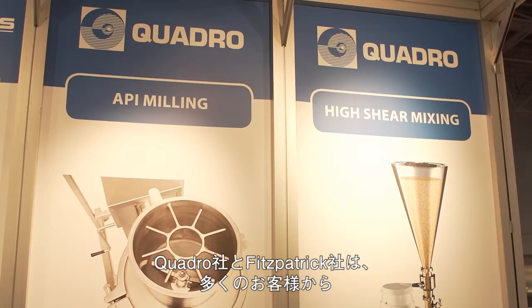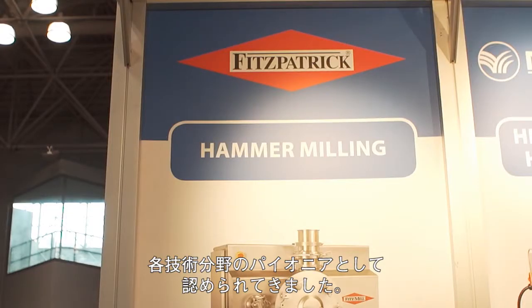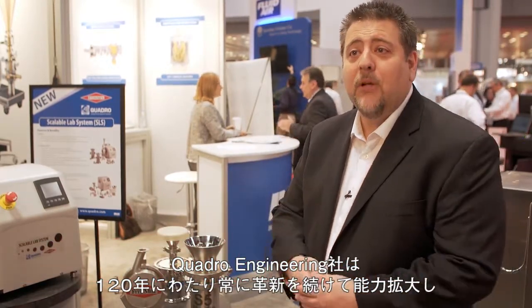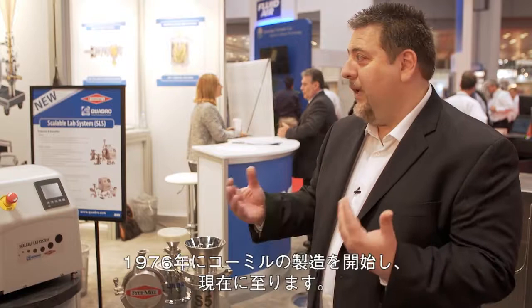As most customers will realize, Quadro and Fitzpatrick have been pioneers in their respective technology. The Fitzpatrick company has been in business since 1936 making hammer mills — Fitz mills — for a very long period of time. Quadro Engineering invented the conical mill with the Comil in 1976. So we've been always innovating and extending our capabilities over the last combined 120 years.